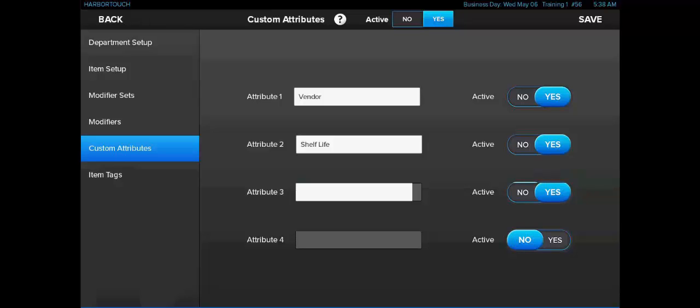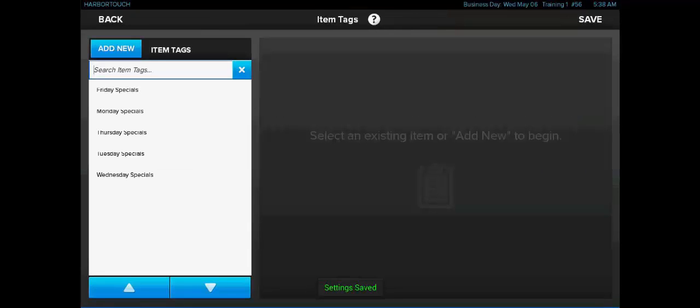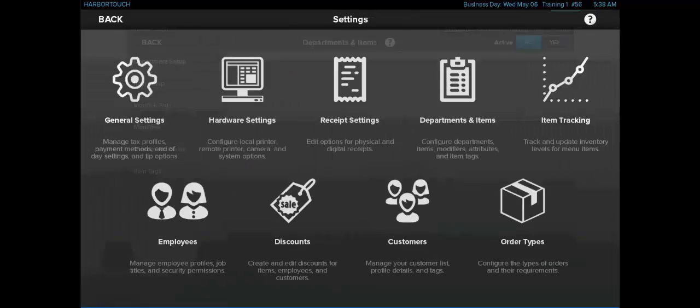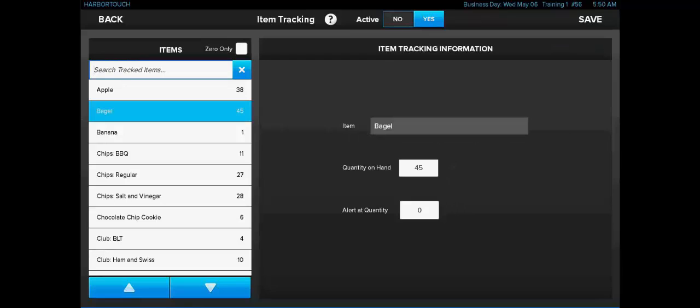Item tags allow us an alternative way of sorting through items in the system. Here we can see items being categorized by what day they're on special, and they can display in this way in addition to being displayed by department. Item tracking allows us to see how many of a given item are left in stock and allows us to edit that number. This can be useful for individually packaged items. However, the system will only be able to track on the item level, so it cannot do ingredient tracking and it cannot tie like items together in any way.